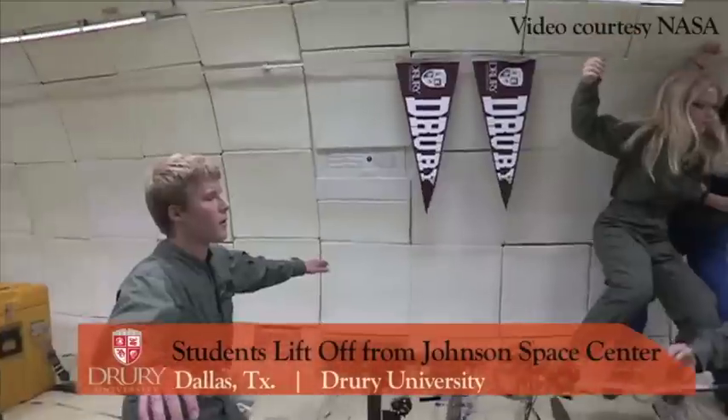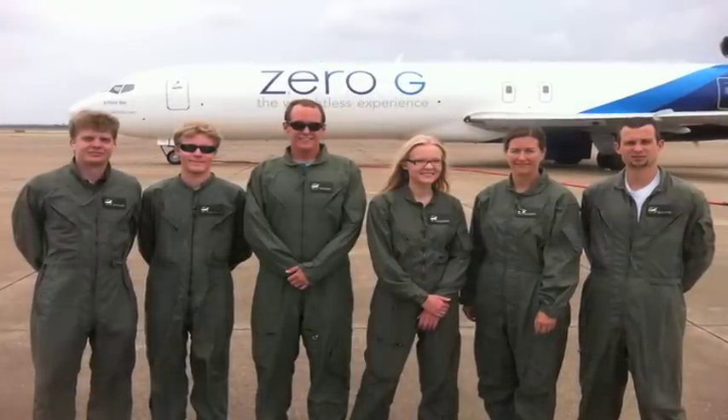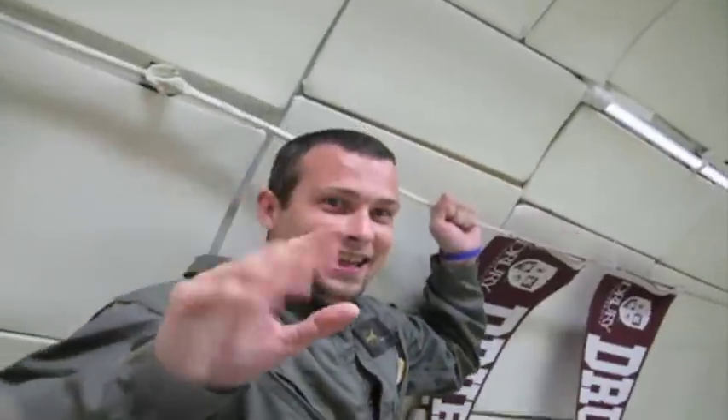When the opportunity just came up, I couldn't resist. This past July, sixty-three students got to play astronaut as they went walking or floating on a weightless wonderland.